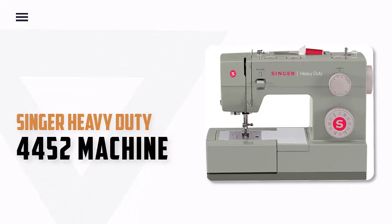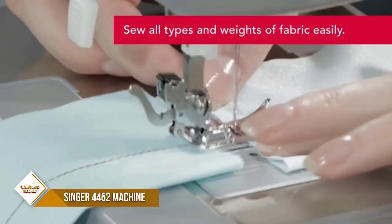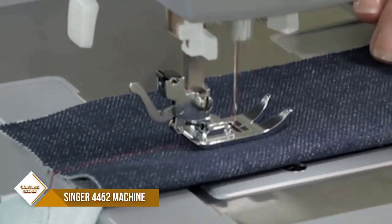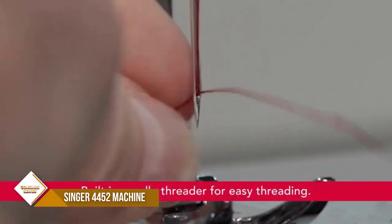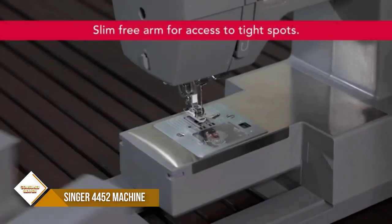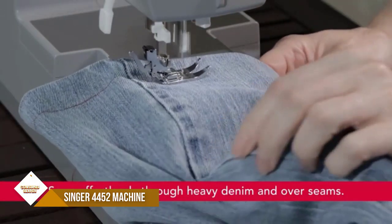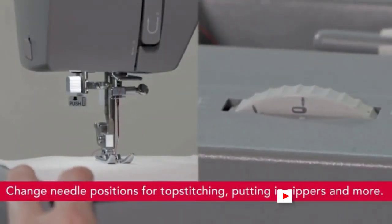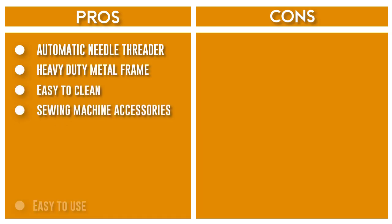Number 3: Singer Heavy-Duty 4452 Sewing Machine. The Singer 4452 boasts an array of features that make creating elegant garments and gifts for yourself and others fun and exciting. It includes 32 built-in stitches: 6 basic, 7 stretch, 18 decorative stitches, and 1 fully automatic one-step buttonhole — perfect for crafts, home decor, clothing construction, and much more. It offers 6.25 inches of sewing space and 4.25 inches of height. With a maximum sewing speed of 1,100 stitches per minute and a 60% stronger motor than standard sewing machines, it sews through heavyweight fabrics with ease.